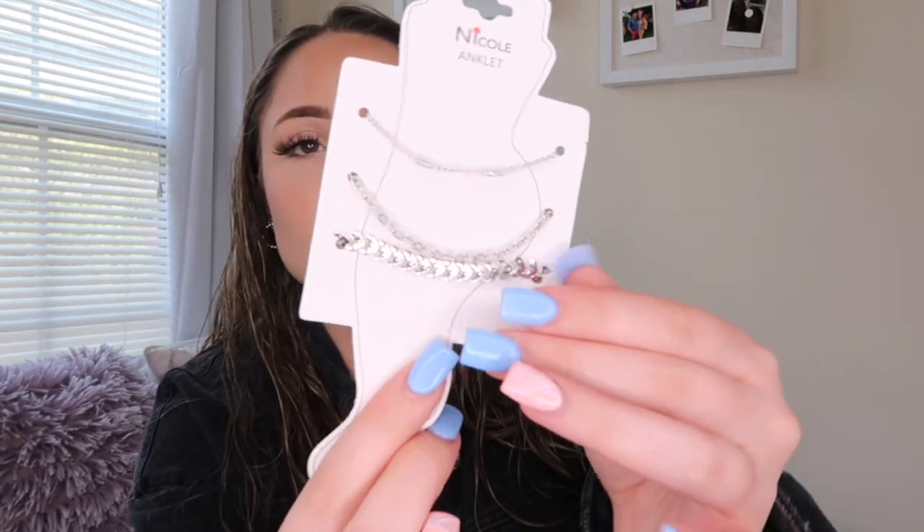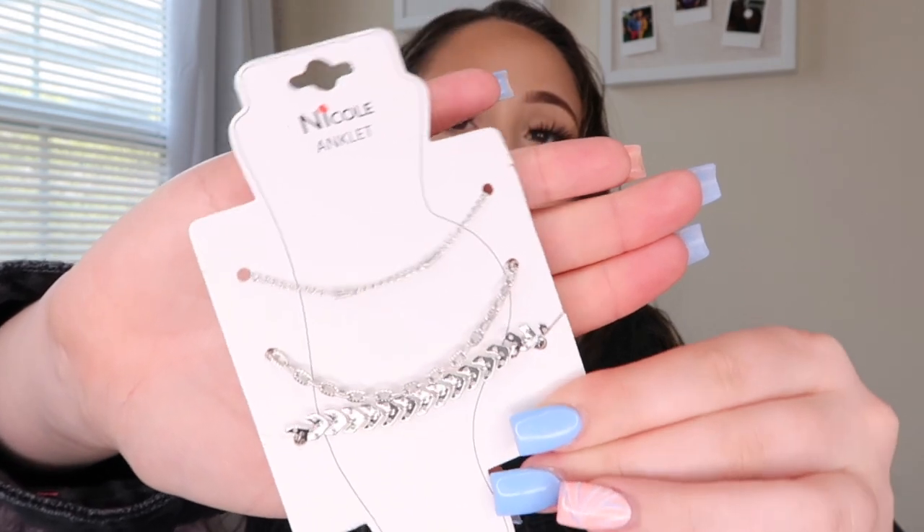Next I got this pack of layered anklets — they're silver layered anklets. Let me take them out of the plastic so it's not reflecting. They're super cute. I love wearing anklets especially in the summertime; they just look so cute when you're tan and wearing sandals.